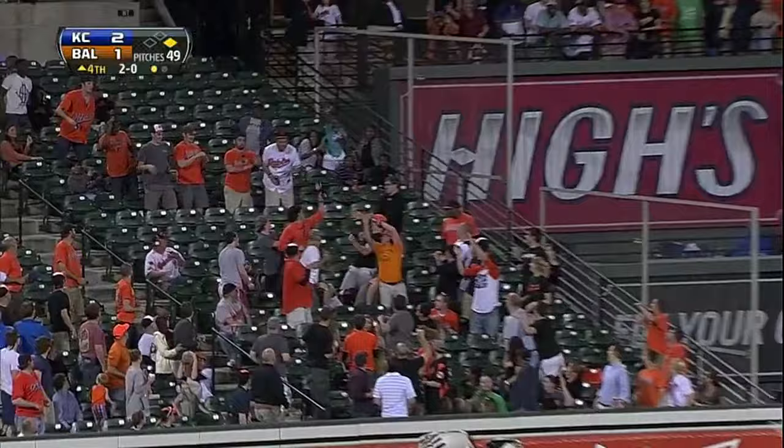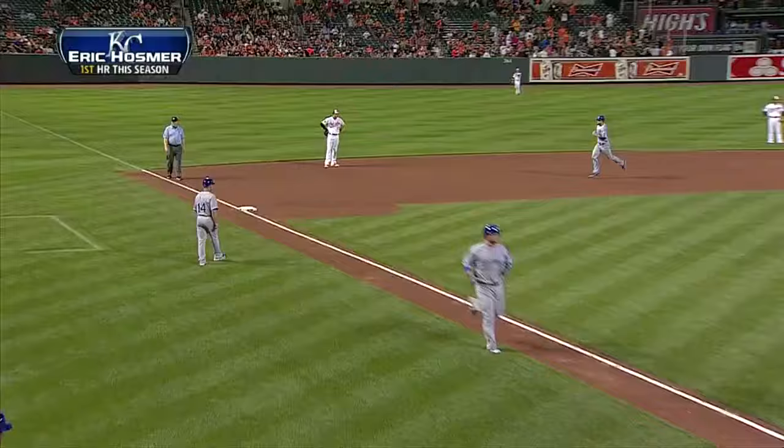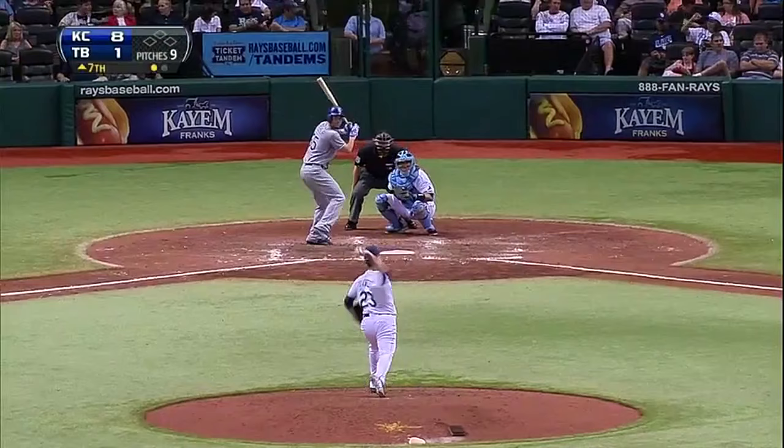This one is deep to left — get out! Eric Hosmer has his first home run of the year.